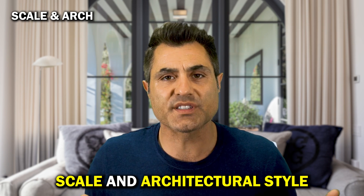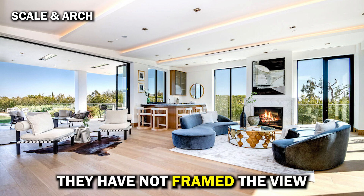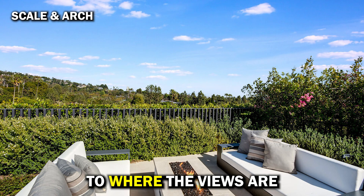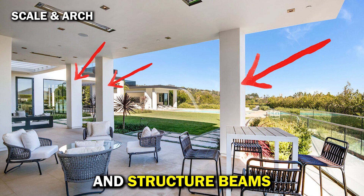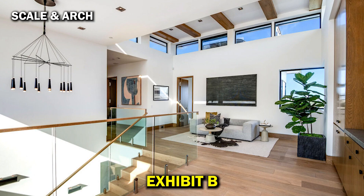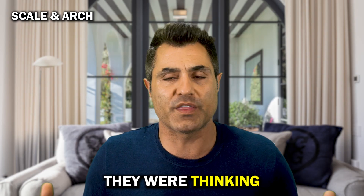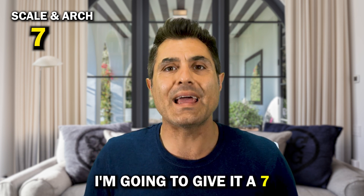Scale and architectural style: the scale is fantastic and architecturally it's attractive, but they've messed up — they have not framed the view of this property whatsoever. It seems like they didn't pay attention to where the views are and where the openings should be, because there are a lot of columns and structural beams that obstruct your view. Look at Exhibit A, Exhibit B, and Exhibit C. This is a huge opportunity miss — I don't know what they were thinking. It's one of the reasons this property hasn't sold for a long time. I'm going to give it a 7.